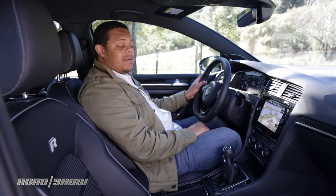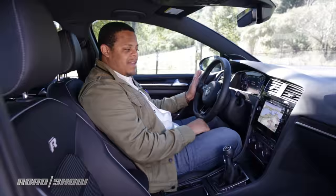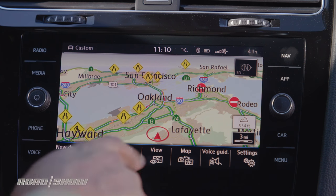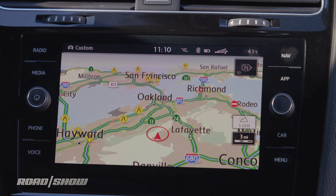You'll also notice that on certain screens, as my hand approaches the display, a proximity sensor detects me and makes the buttons and icons larger so they're easier to touch. And then when I pull away, everything shrinks down to a nice clean interface.